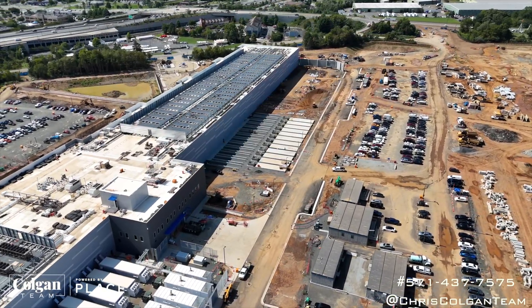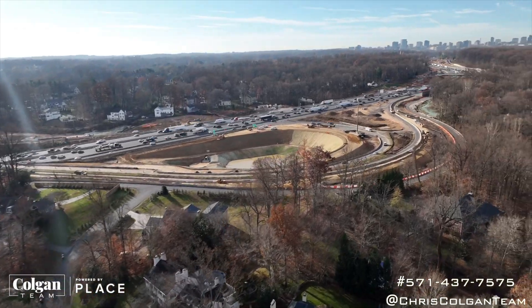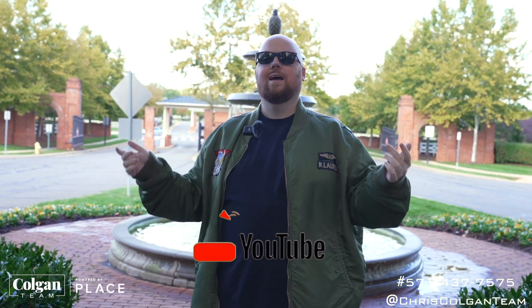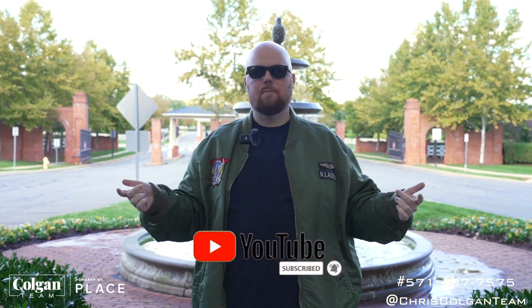Washington DC is only about 40 minutes away, and Dulles Airport is about 20 minutes away — perfect location. If you're thinking about buying or selling a house anywhere here in the beautiful state of Virginia, I would love to help you. As always, subscribe — I'll see you at the top.